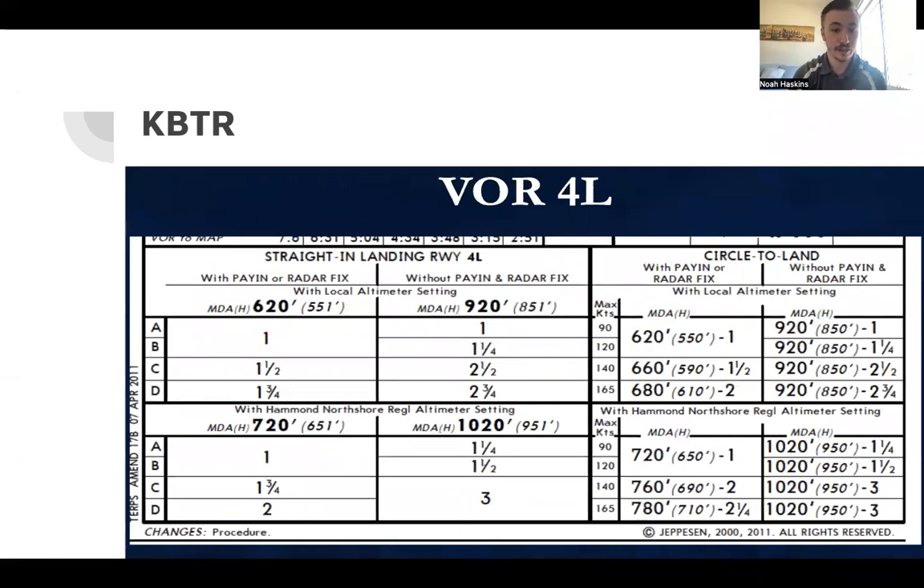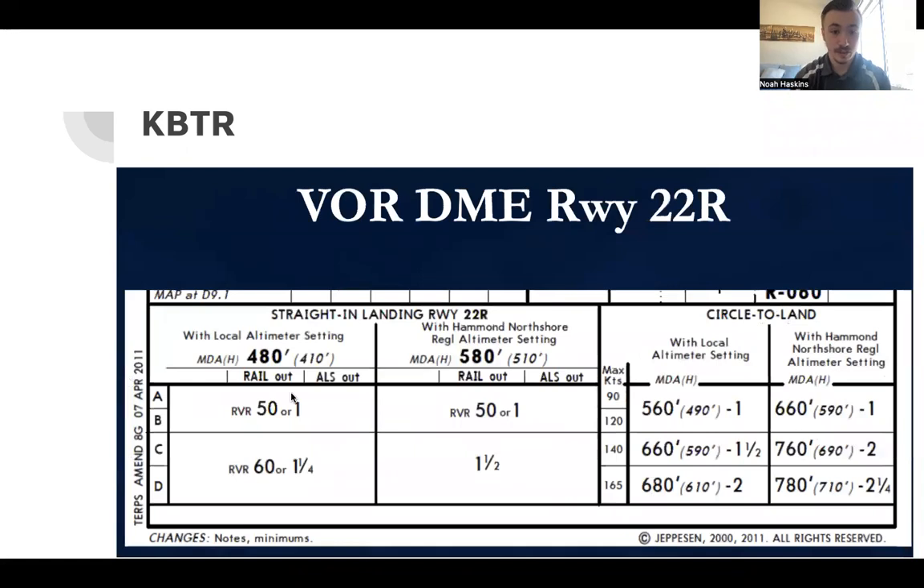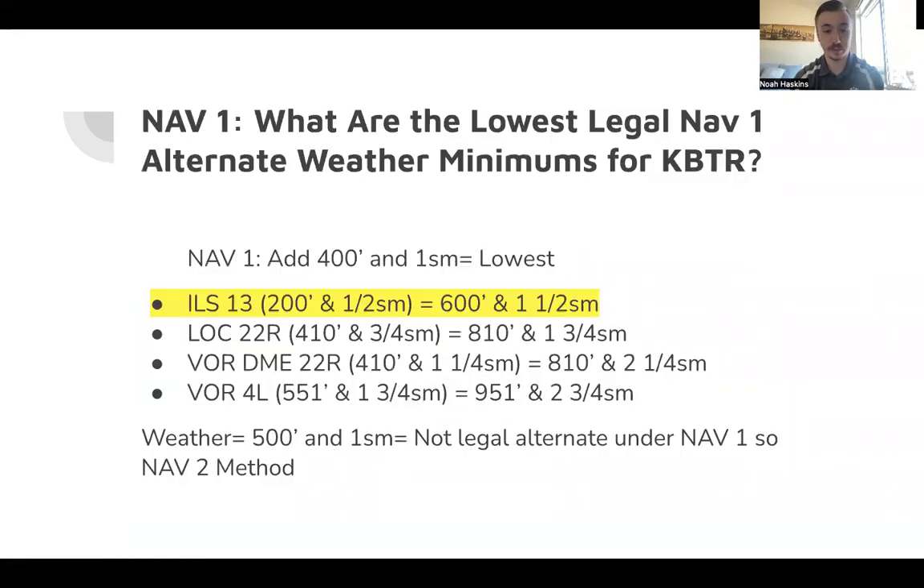Now the VOR runway 4 Left — the lowest applicable minimum is 551-foot HAT, category Delta, at one and three-quarters statute miles. The VOR DME runway 22 Right — category Delta — is one and a quarter statute miles and also 410 feet height above touchdown. That's a straight-in approach. Now we're going to talk about our NAV 1 alternate minimums.